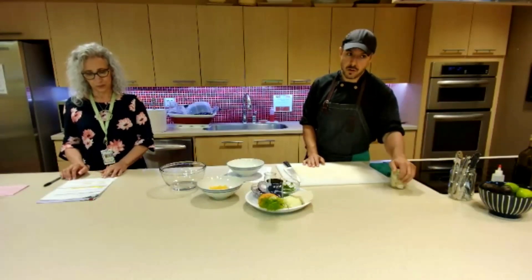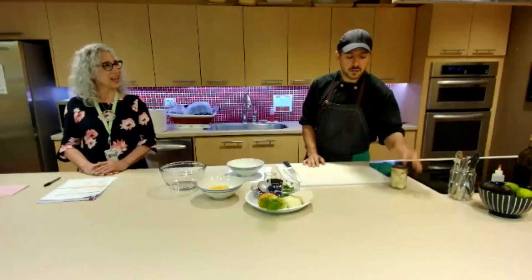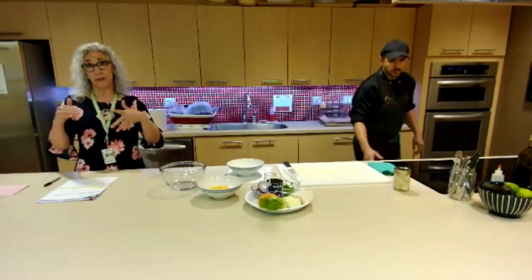It also gives you an option if you have a dietary restriction that limits you from having cheese — so it's an alternative there, plus it's probably lower in fat as well.